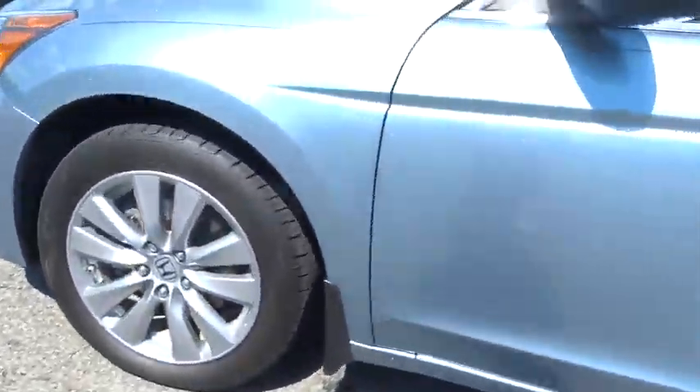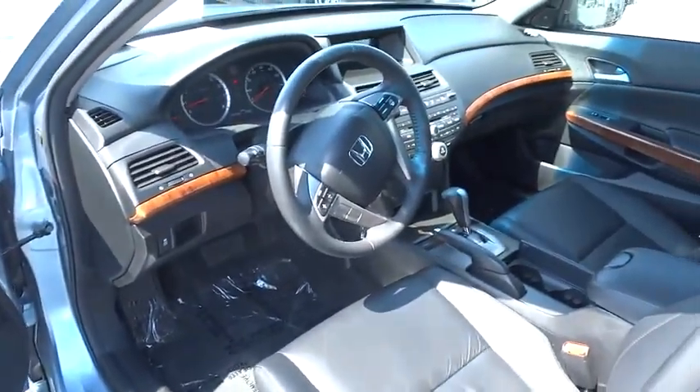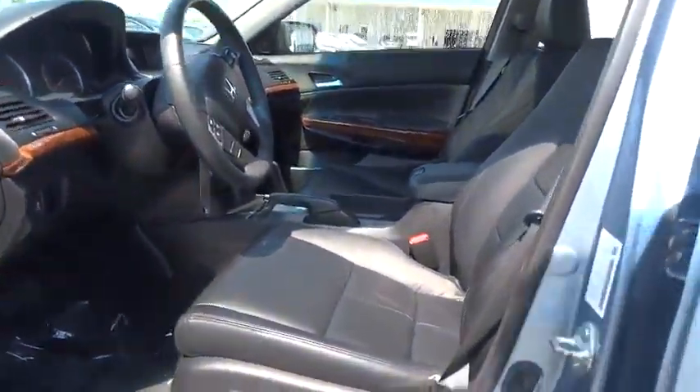ABS four-wheel, cruise control, aluminum wheels, AM-FM stereo radio, premium sound system, rear defrost, auto-off headlights, front-wheel drive, universal garage door opener.